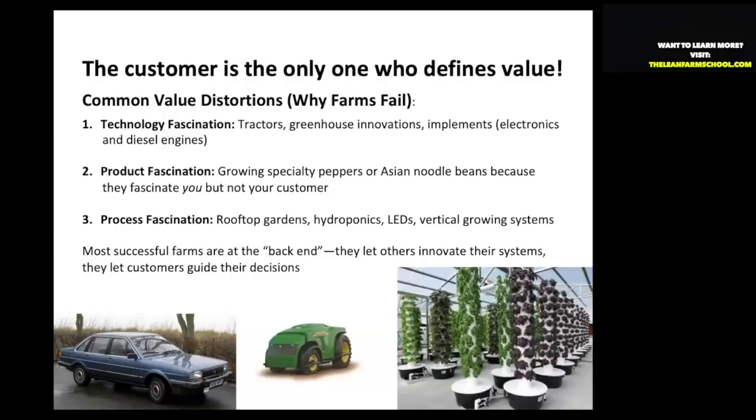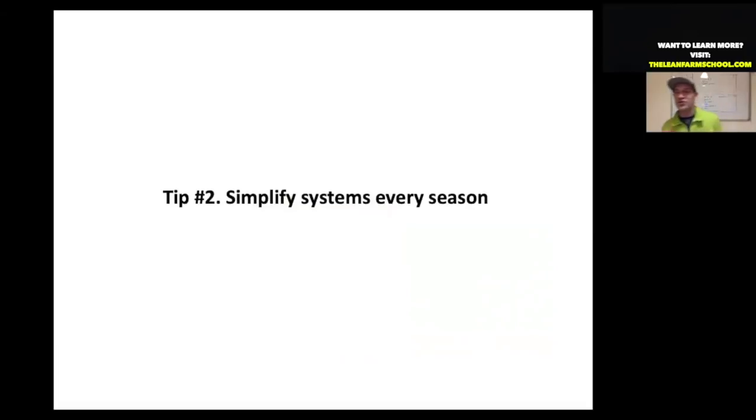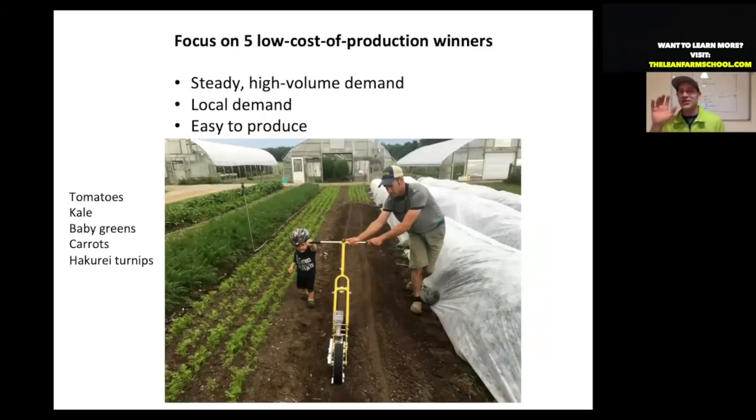Tip number two: simplify your growing systems every season, including your planting systems. For new growers or even seasoned growers, find your five lowest-cost-of-production winners — five crops you know you can produce that have a steady high-volume demand, have a local demand so you're not driving far to deliver, and are easy and low-cost to produce. These are your focus crops — the ones you're going to make the most money on.